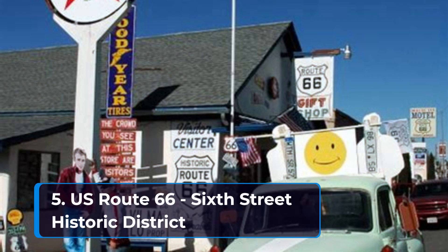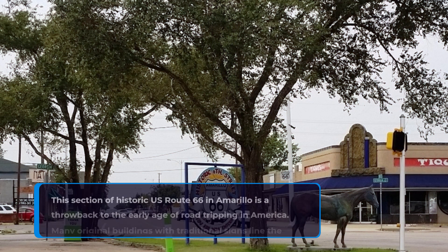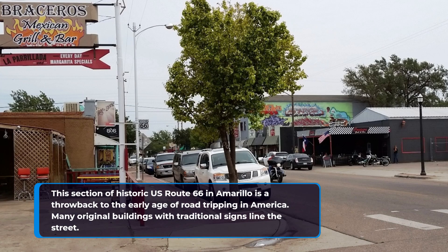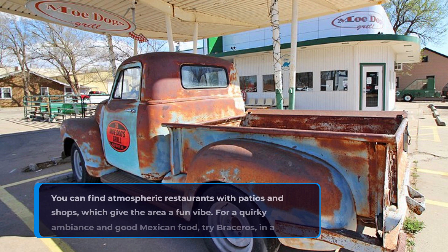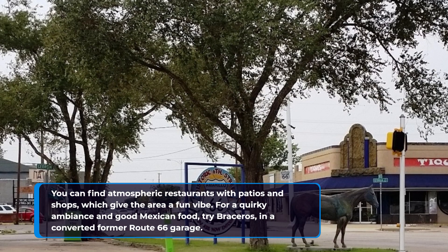5. U.S. Route 66, 6th Street Historic District. This section of historic U.S. Route 66 in Amarillo is a throwback to the early age of road-tripping in America. Many original buildings with traditional signs line the street. You can find atmospheric restaurants with patios and shops, which give the area a fun vibe. For a quirky ambiance and good Mexican food, try Bray's, in a converted former Route 66 garage.